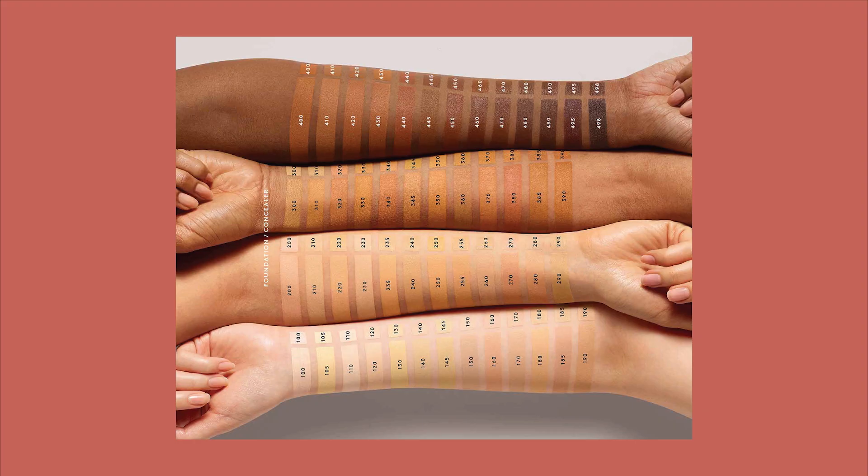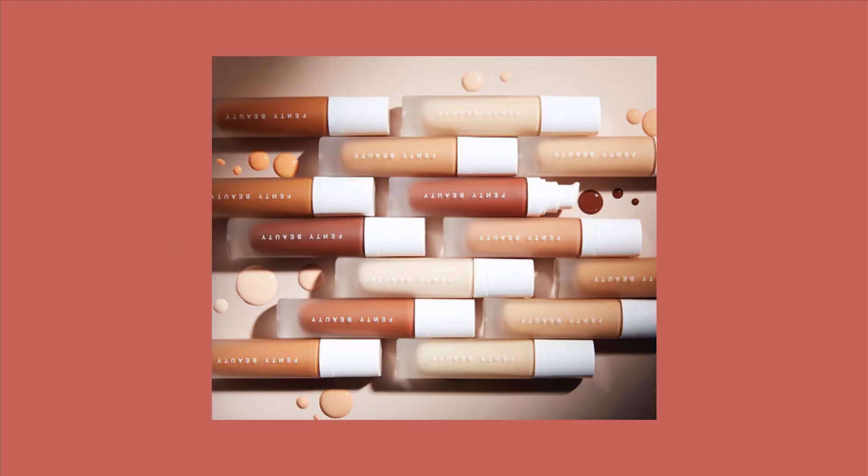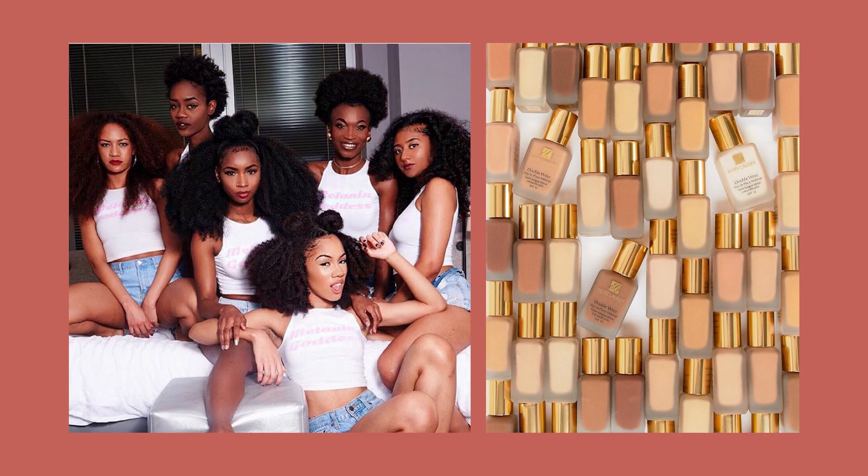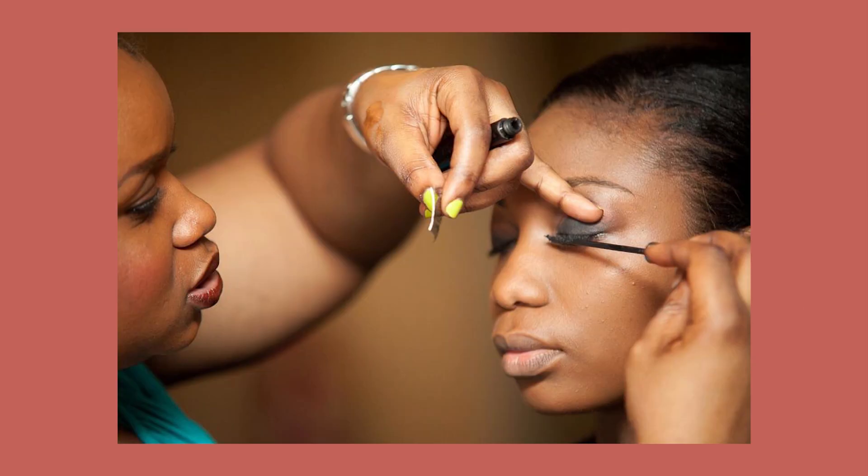So I would recommend the second method — the foundation method. This is the best method to know your undertone, especially if you can't see your veins. If you use a warm foundation, you are warm. If you use a cool foundation, you are cool. And if you use a neutral foundation, you are neutral. Sometimes a neutral foundation will say neutral cool or neutral warm, meaning you're neutral but lean toward one spectrum.